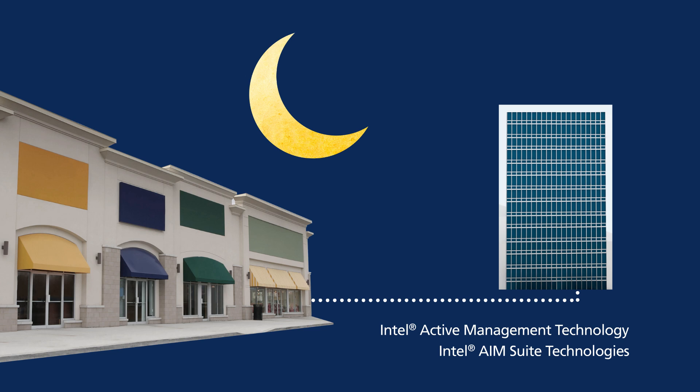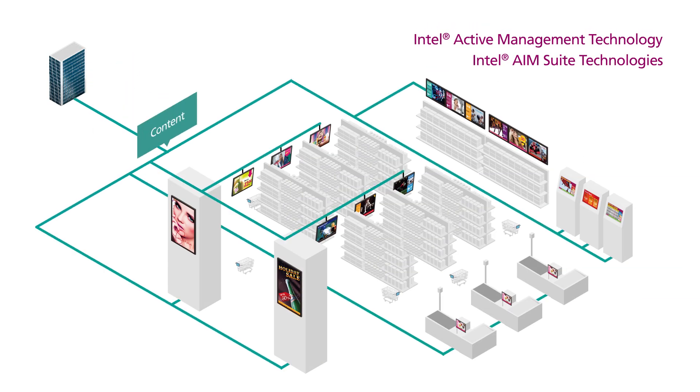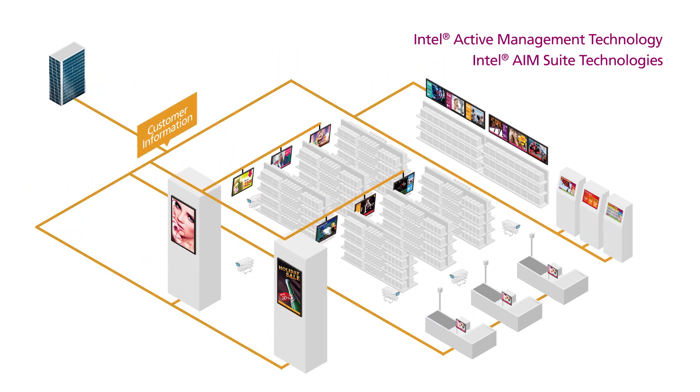Signage can also be connected to a store's headquarters. Back-end connectivity allows corporate managers to remotely update signage content, collect field data to improve sales strategies, and even remotely perform IT functions.